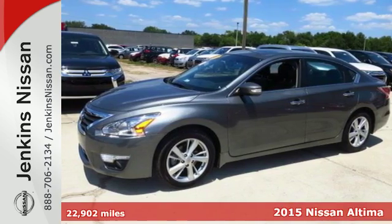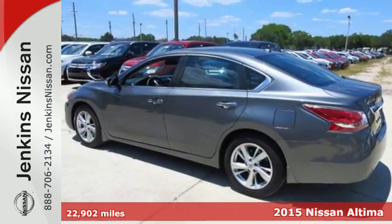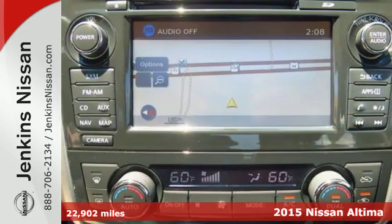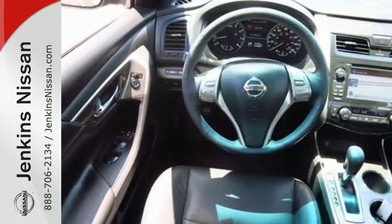Here's a 2015 Nissan Altima. This sedan comes equipped with a suite of standard safety, driving and convenience features aimed to inspire certainty behind the wheel.